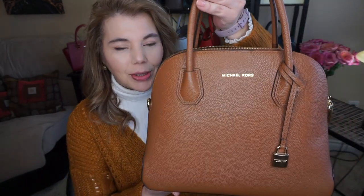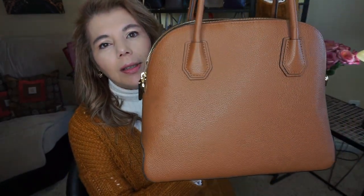Hi, welcome to my channel, The MK Lady. I wanted to do a purse of the day, and this one is the Michael Kors Mercer Dome Satchel, and it's in the color luggage.